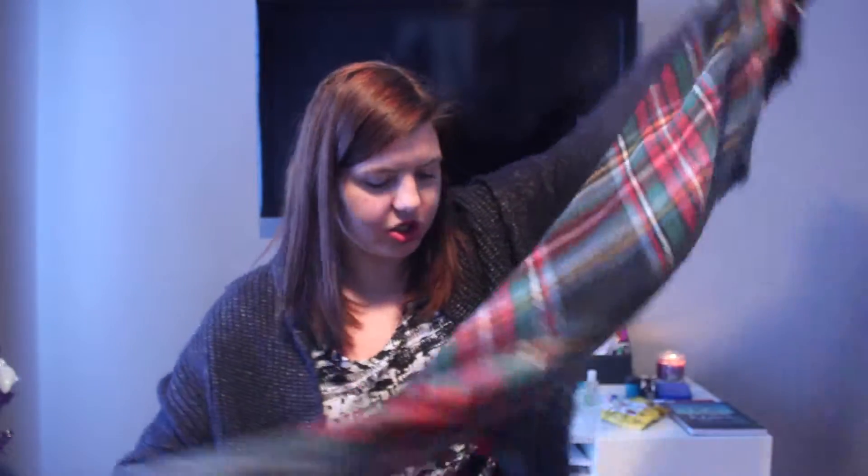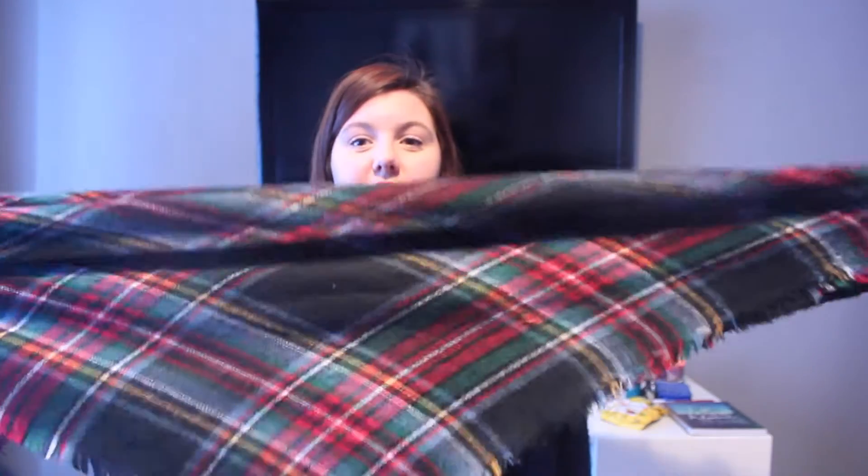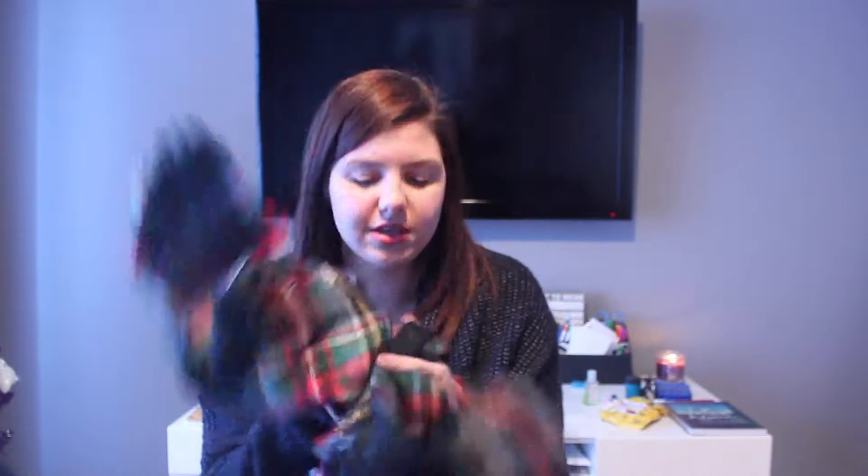I got a blanket scarf from Garage and it was like $27 — it's so freaking warm. I feel so bundled up when I'm in this, especially with the cold weather where I live. It's this really pretty plaid pattern. They have a couple of different colors but I got this darker one. They have a lighter one which really resembles the Zara one, but I didn't like that as much. I really just love dark colors — I am a dark color girl. This scarf is so freaking comfortable and I love it.